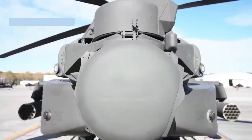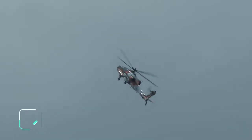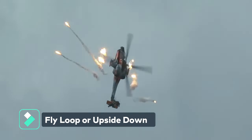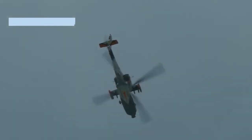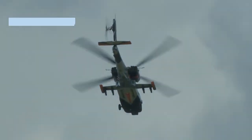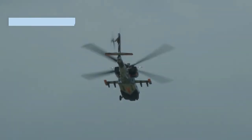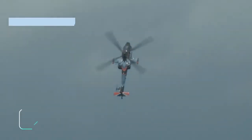Apache helicopters can perform impressive aerobatic maneuvers such as barrel rolls and loop-the-loops, which involve momentarily flying upside down. The AH-64D Apache and later models can do flips and rolls, though sustained inverted flight is another matter entirely.